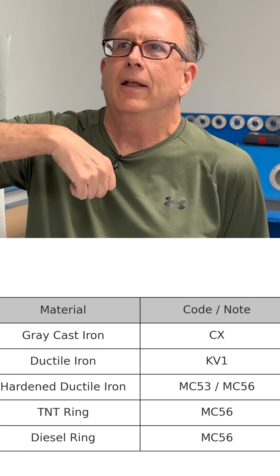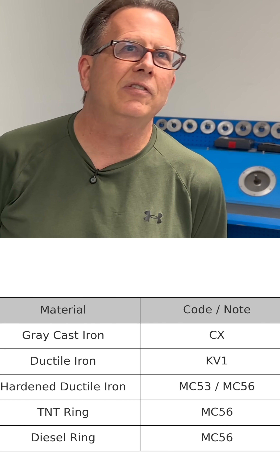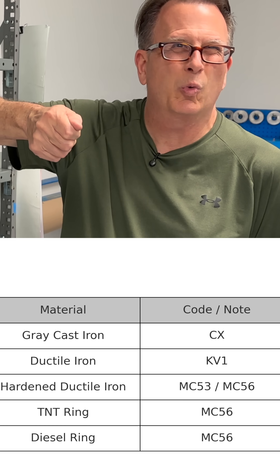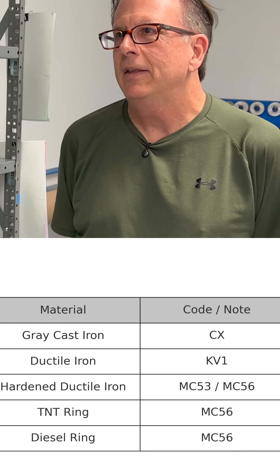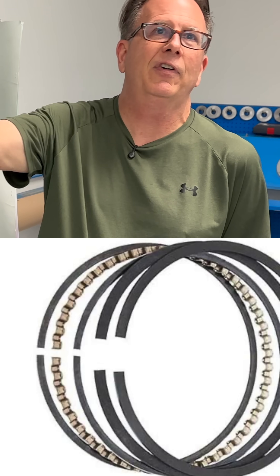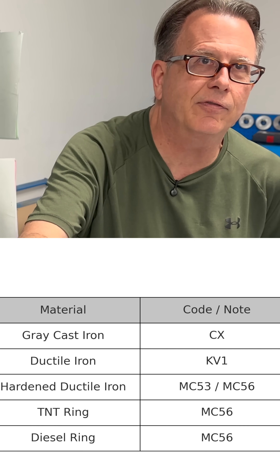Then you've got what are known as the centrifugally spun martensitic hardened ductile irons, which are commonly referred to as MC-53 and MC-56. These are a better grade of a ductile iron — they will bend but they don't break, you can twist them. They're very, very tough, very durable. The old SpeedPro Hellfire ring, the old HF479, was made out of a material called MC-56. We manufacture a similar ring to that called our TNT ring — it's a hardened ductile iron ring, also made from MC-56.